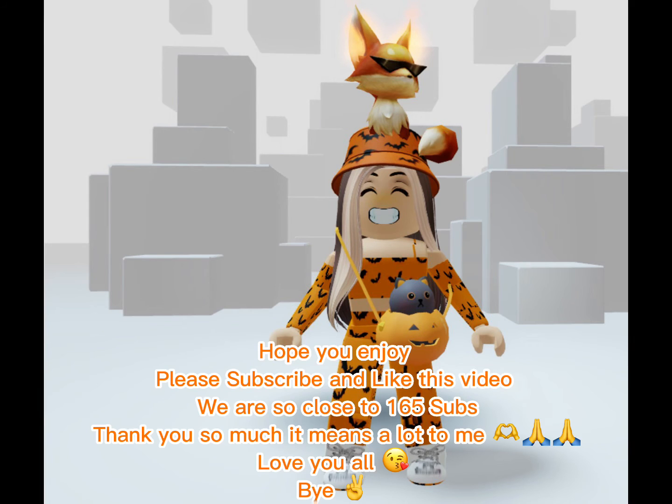Hope you enjoy. Please subscribe and like this video. We are so close to 165 subs. Thank you so much, it means a lot to me. Love you all. Bye bye.